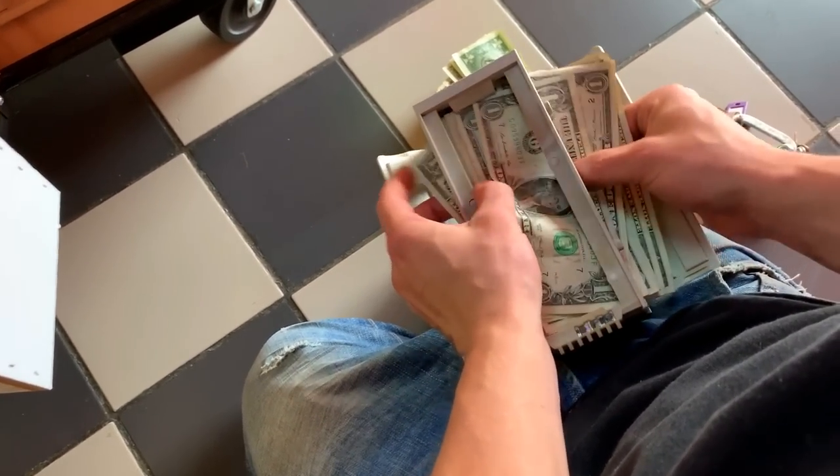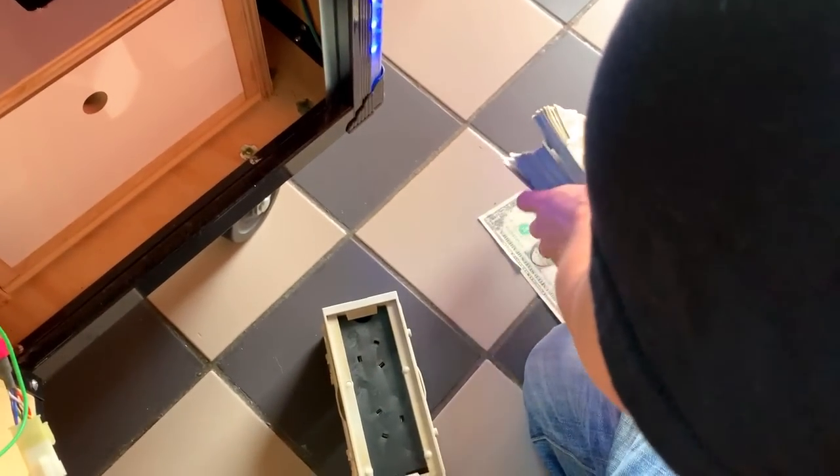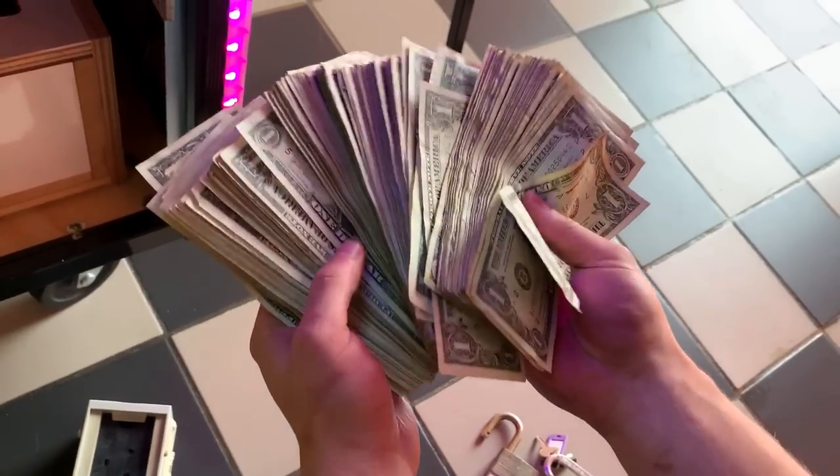With our standard 30% commission of $117.25, that leaves us a total net profit of $273.50 for this machine. Another big winner.